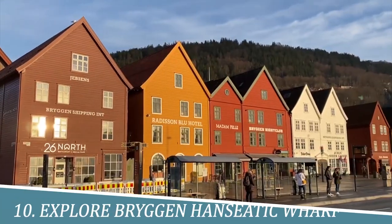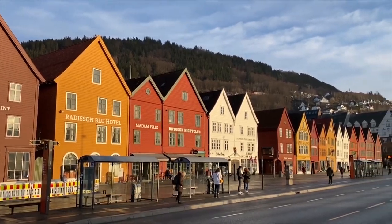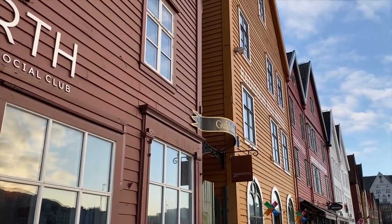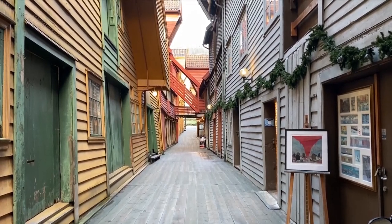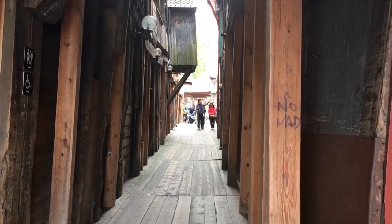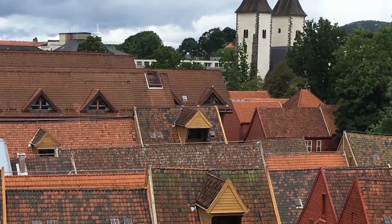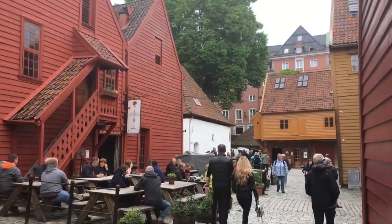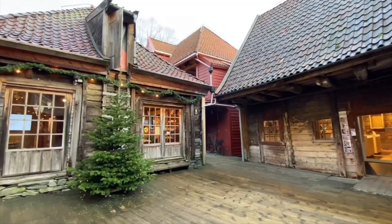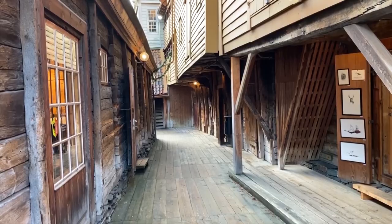Number 10: Explore Bryggen Hanseatic Wharf. Exploring the Bryggen Hanseatic Wharf in Bergen is a must-do activity, as it provides a unique insight into the city's history and culture. The colorful wooden buildings that line the narrow alleyways were once the center of trade and commerce in the region, and now serve as a UNESCO World Heritage Site. Walking through the charming streets, visitors can experience the traditional architecture, museums, shops, and restaurants, making it a perfect destination for a day of sightseeing and exploration.